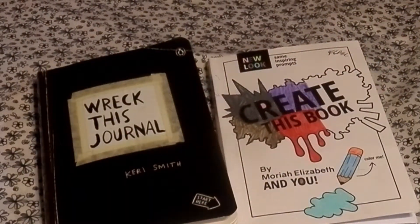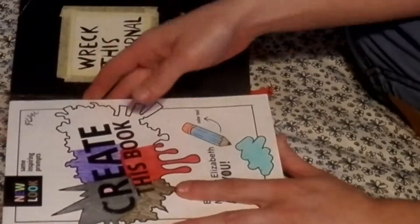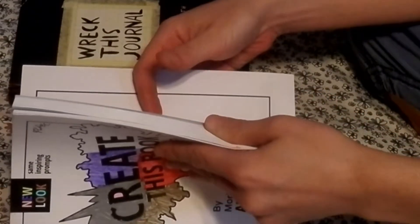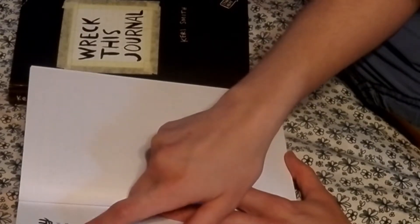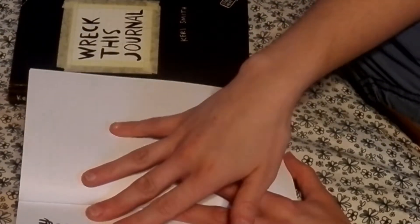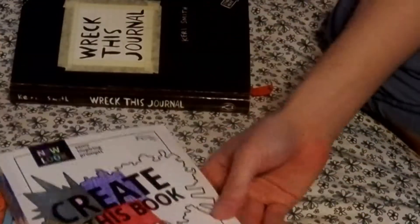Welcome to the last day of Wreck This Journal and Create This Book. We're going to go to the second-to-last page of each book. For Create This Book, it says: Create Scenery — think about a place you would like to travel, real or fantasy. Draw pictures or take notes about how it would look and feel.